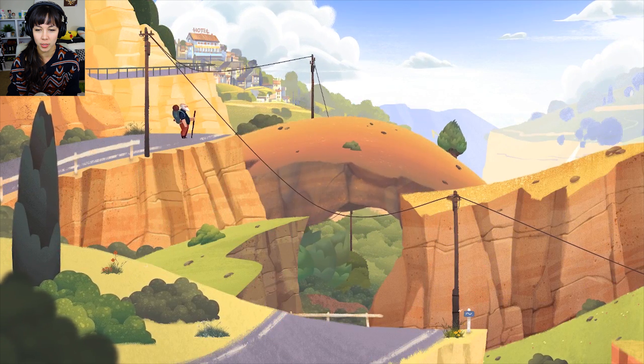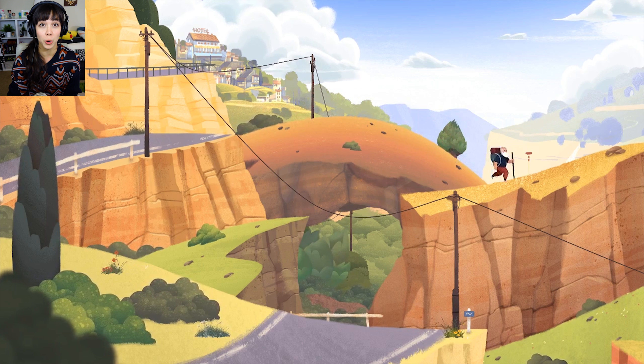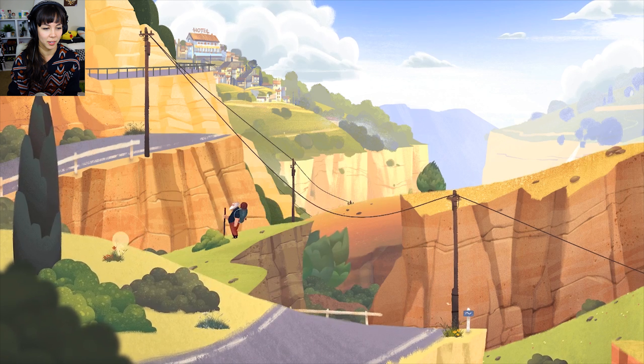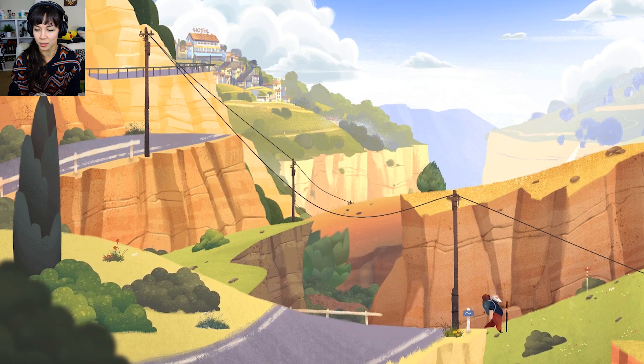Alright, well here we go — going over the mountain, down the path. I don't know where I'm going, but the note is going to guide me. Playing this game makes me want to go on a hike — I haven't hiked in a while. Sometimes you miss going outside and being in nature.